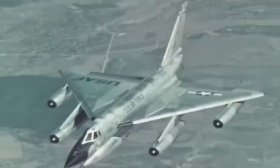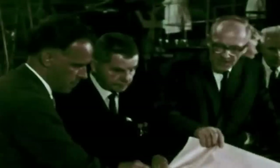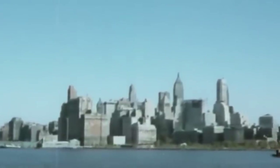With the Convair B-58 Hustler becoming the first operational Mach 2-capable strategic bomber, the U.S. appeared to have won the upper hand. Nevertheless, the Soviets were devising their unique response — an aircraft so massive and fast that it could eradicate New York City before being detected.